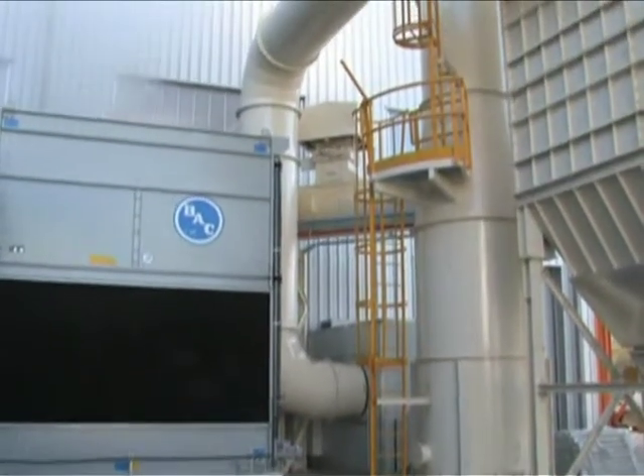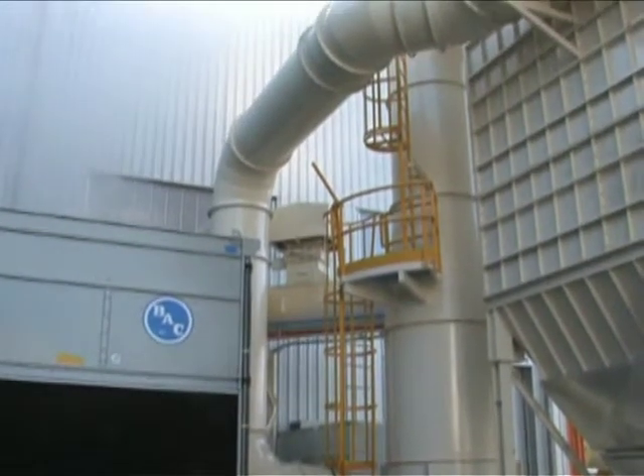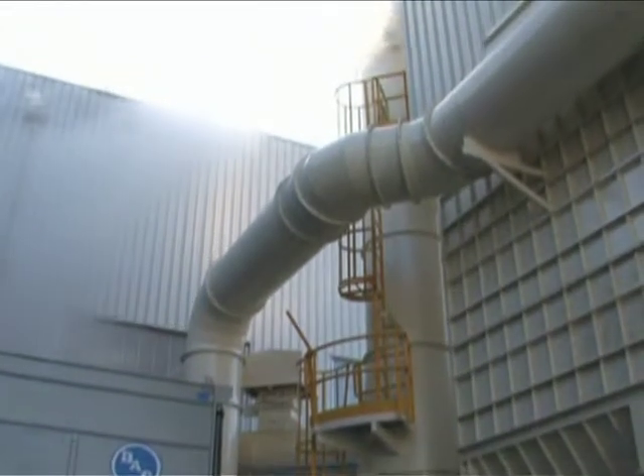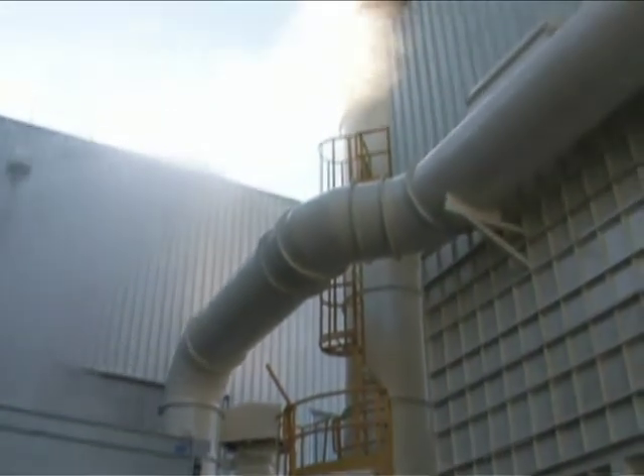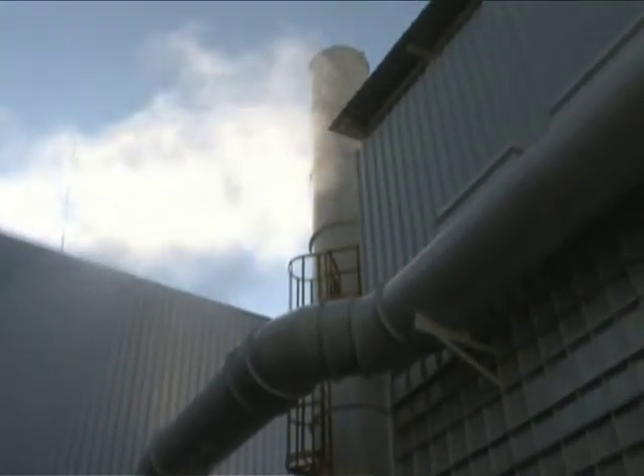The water cooling tower installed outdoors consists of a load-bearing structure of zinc-coated steel panels, a galvanized sheet recirculation water tank, and an in-tank resistor kit for water temperature regulation at a constant plus four degrees centigrade.